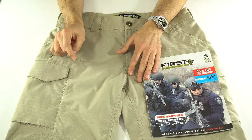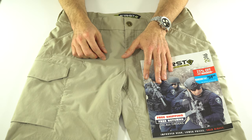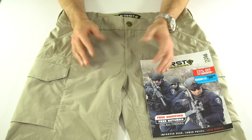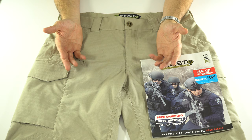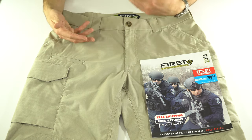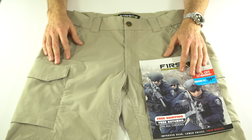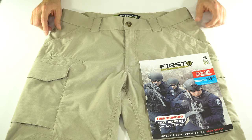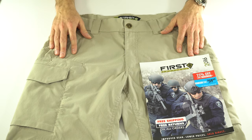I saw an ad for these on Facebook — you know how Facebook has those ads — and I clicked on it. Facebook must know that I have an issue with tactical pants. It looked like they had a lot of features that were kind of new and different from what other pants had. So I wrote to First Tactical and said I'm the YouTube Tactical Pant Reviewer guy, I must have 50 pant reviews on YouTube, you want to send me some pants for a review? And heard nary a word back from them. So I ultimately went out and bought my own pair.